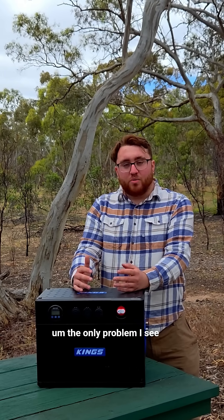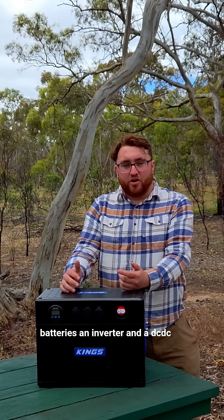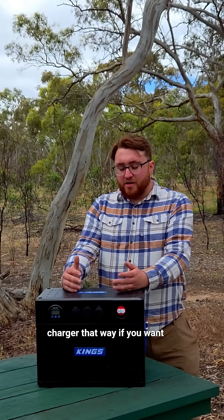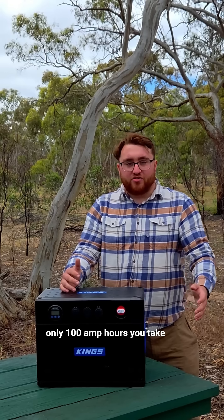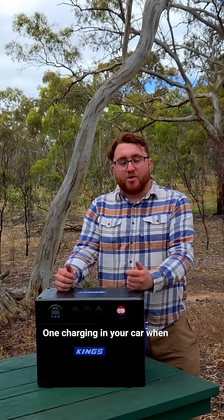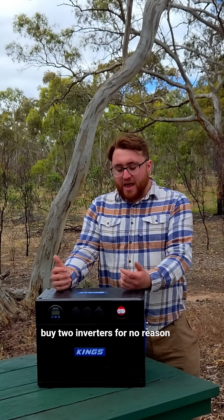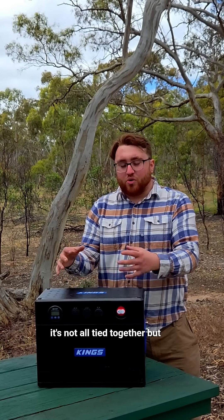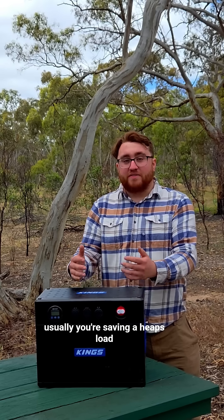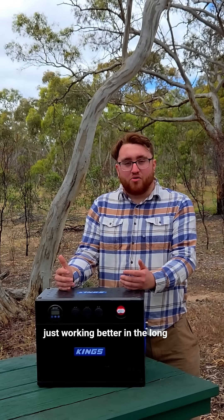The problem I see with this setup is personally I would just get lithium batteries, an inverter, and a DC-DC charger. That way, if you only want 100 amp hours, you take that single battery and you can leave one charging in your car while driving — you don't have to buy two inverters for no reason. It's not as pretty because it's not all tied together, but usually you're saving a heap of money and it ends up working better in the long run.